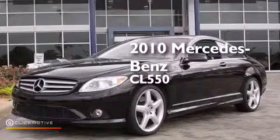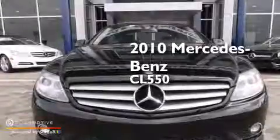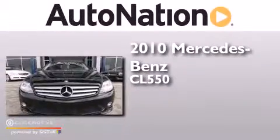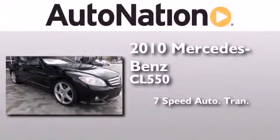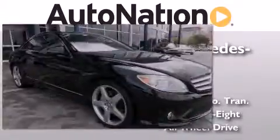This is a certified pre-owned 2010 Mercedes-Benz CL550. This coupe has a seven-speed automatic transmission, a 5.5 liter V8, and all-wheel drive.